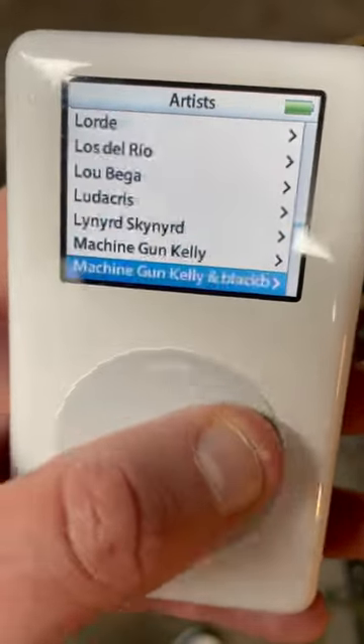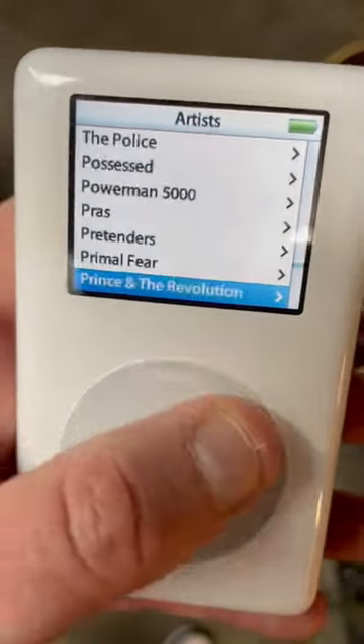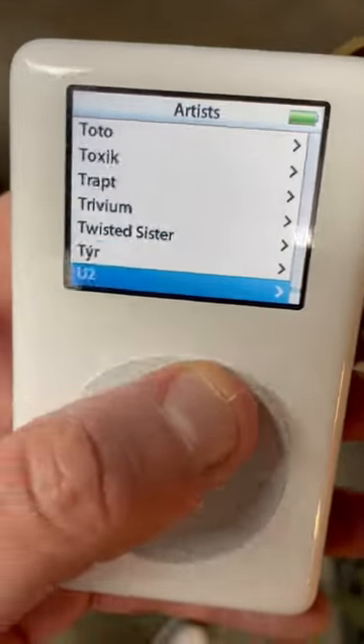This is the only way to listen to music the legit way — to have your old iPod. Sure, you can use your phone, but if you want to be legit, use an iPod. Only way to do it.